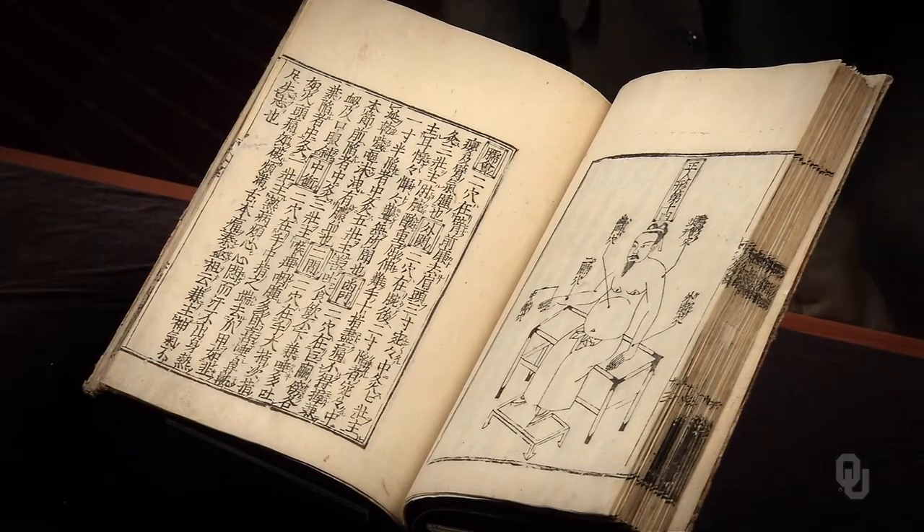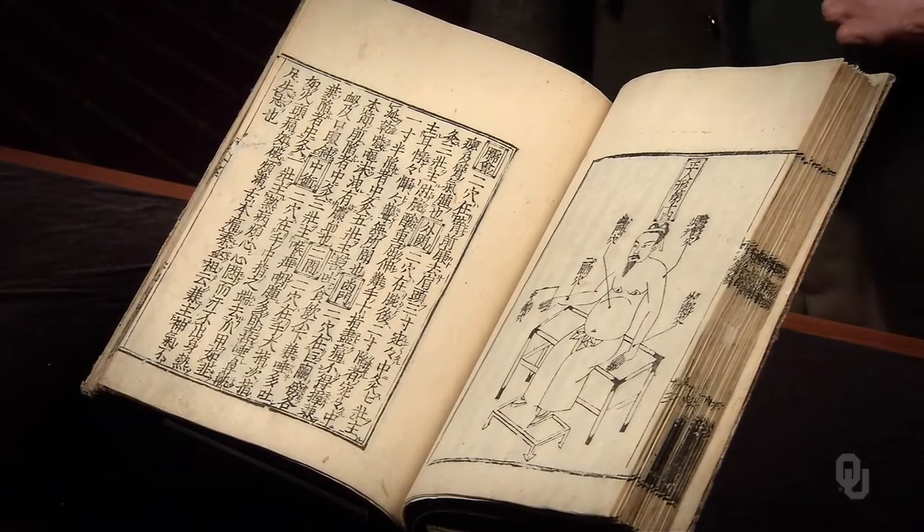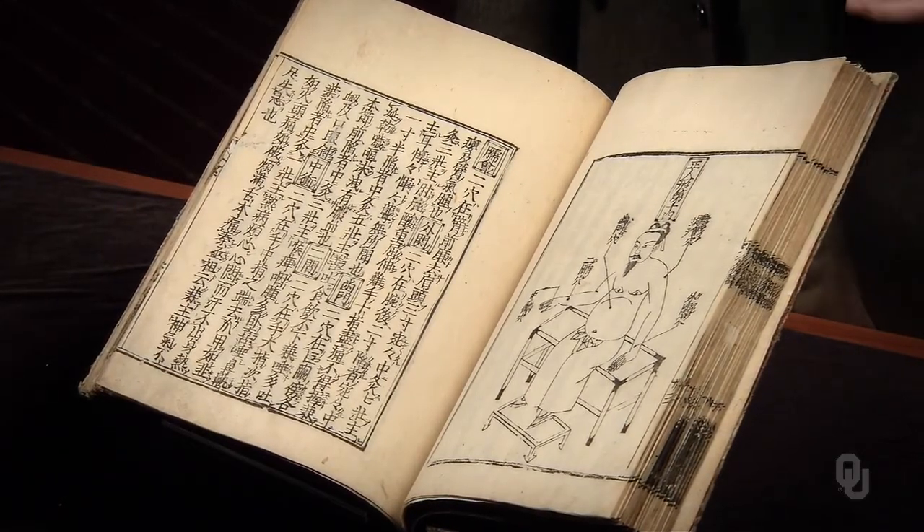This is the Yellow Emperor's Canon of Moxibustion, a classic treatise on acupuncture. It describes acupuncture treatments for a variety of conditions, with 36 depictions of acupuncture points for both adults and children. This copy was printed in 1659.